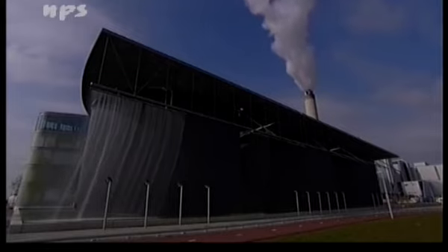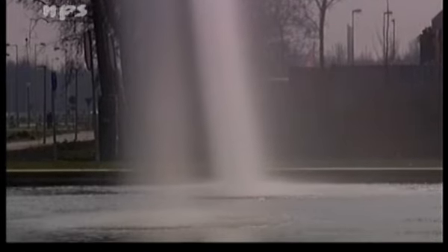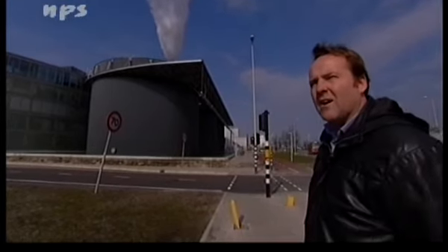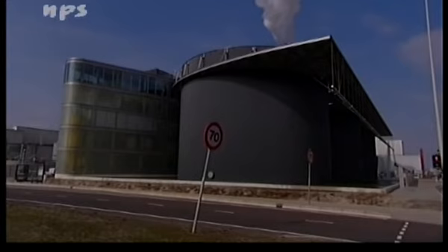Waar het water wordt gezuiverd, waar het slib wordt verzameld en ingedroogd. En daarvoor is een installatie gehangen waar het eindproduct uitkomt — het zuivere water. Je ziet gewoon duidelijk waar het voor is: het maken van helder water uit ons rioolwater. Het is een heel mooi voorbeeld van sprekende architectuur.